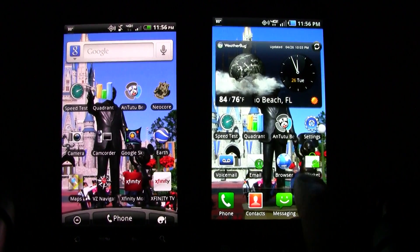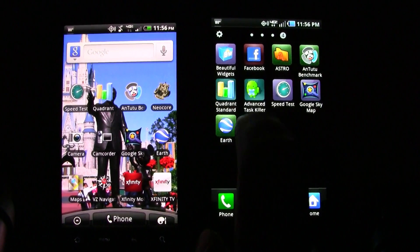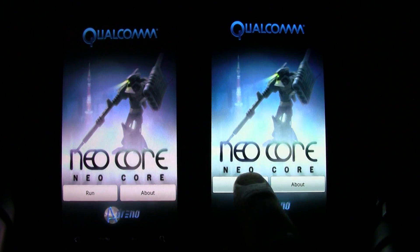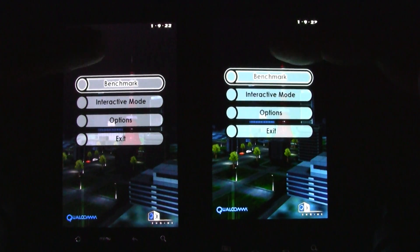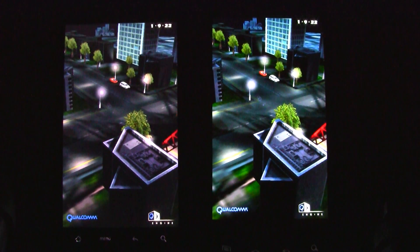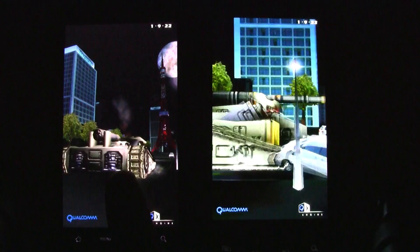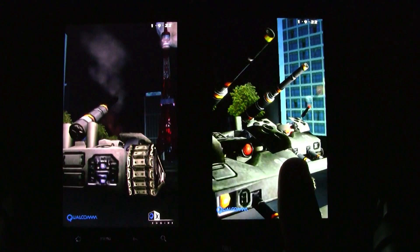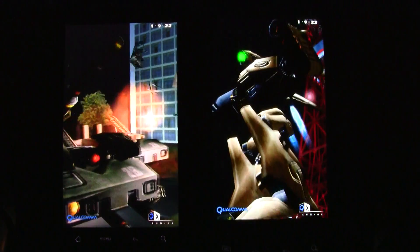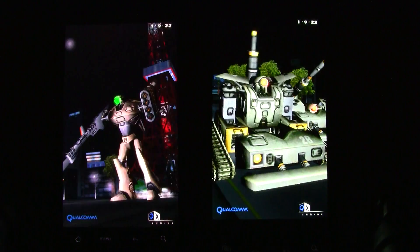When going into NeoCore, which basically just measures the graphic frames per second count, you can tell the difference on the screen. The Thunderbolt has a standard TFT LCD while the Samsung Droid Charge has the Super AMOLED Plus. You can definitely tell that the colors look much more vivid and vibrant on the Samsung Droid Charge than the HTC Thunderbolt.